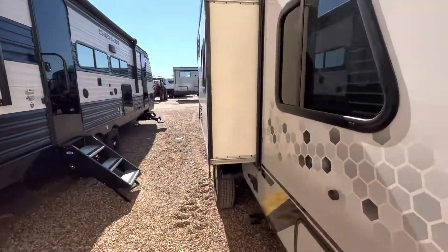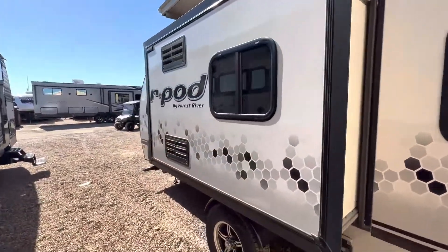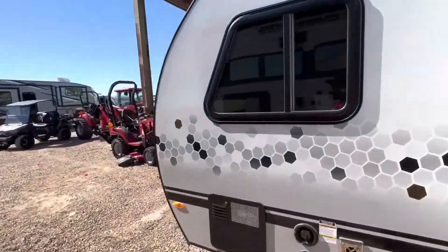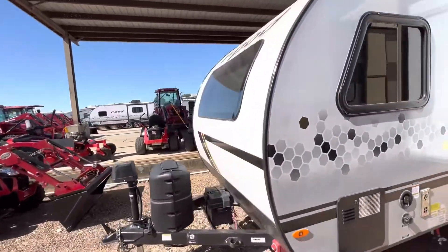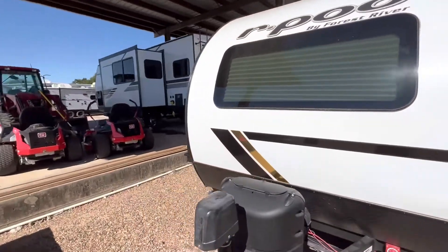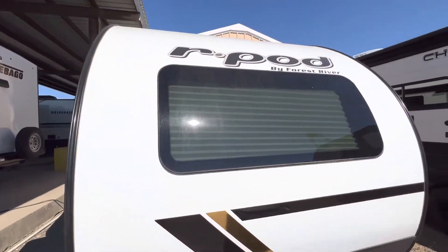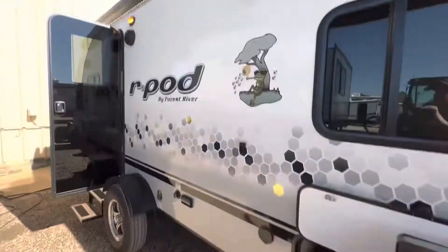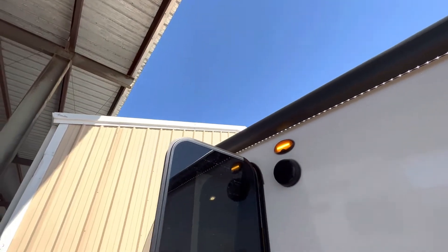It's been taken care of so well. It's got one slide here, independent suspension, and an aluminum frame that is much stronger and lighter than wood. It also has a laminated exterior sidewall for better insulation, a front panoramic window so you can enjoy your views wherever you are, a compact outdoor kitchen, and a large electric awning with white LED lights.